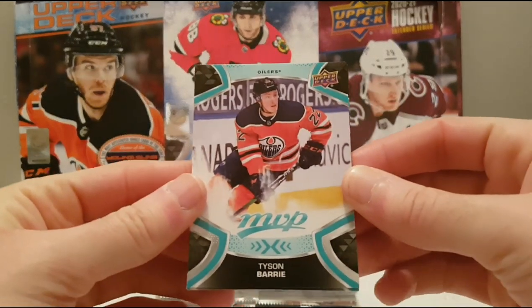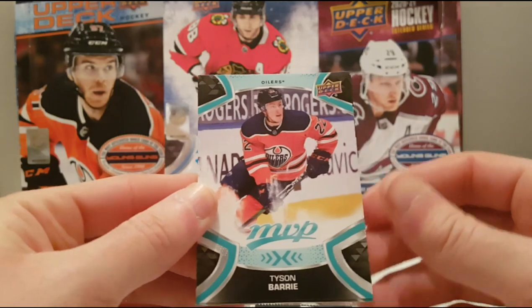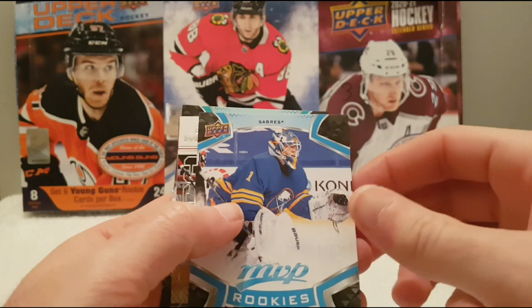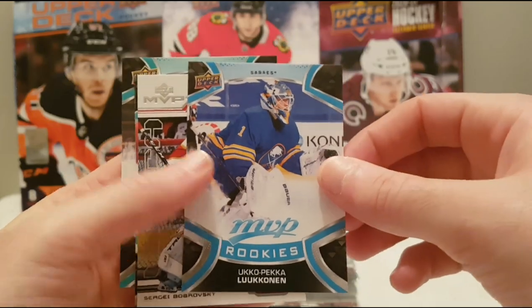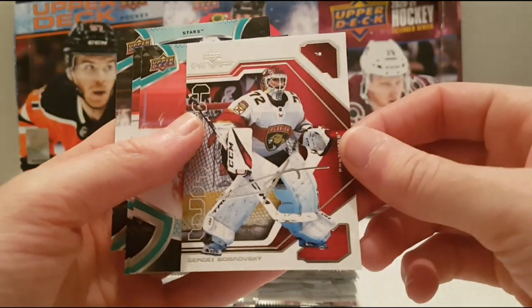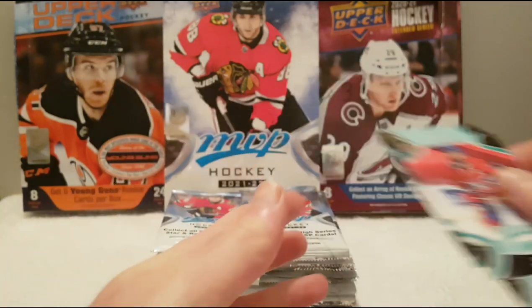So these are the base cards for this year — pretty MVP looking. We have Tyson Barrie, William Karlsson, Ryan Strome. We have an MVP rookie of Ukko-Pekka Luukkonen with the Buffalo Sabres. And we have an MVP retro of Sergei Bobrovsky. Very nice.